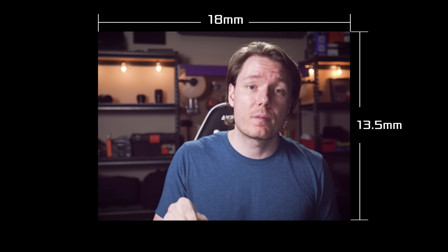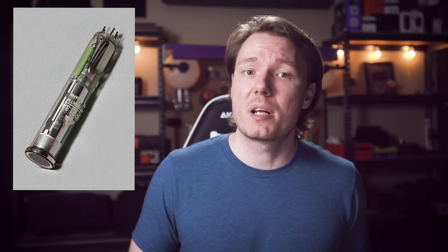So what about the Four Thirds part? Many people will tell you that this name comes from the aspect ratio of the sensor, which is 18mm by 13.5mm, or a 4 to 3 ratio — and although this makes sense, it's not actually true. The name actually refers to the physical size of the sensor, which is almost exactly half the size of a 35mm full-frame sensor. It gets its name from an old technology called video camera tubes, which were used to capture television images and were prominent from the 1930s until the 1980s, until CCDs took over.